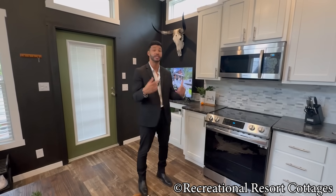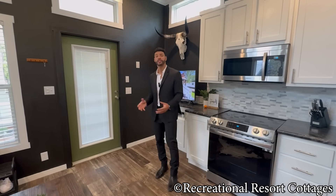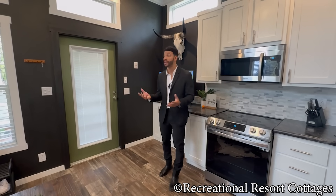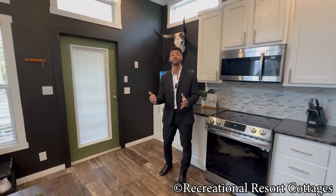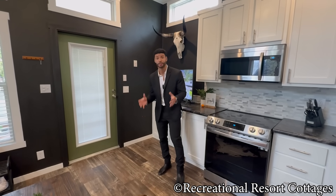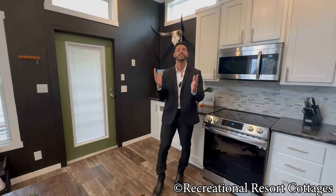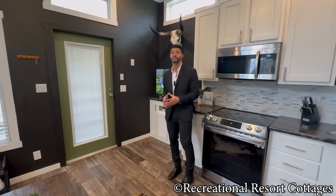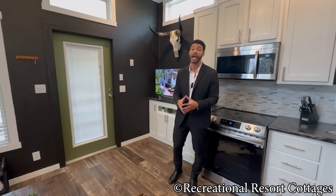For $113,000, you cannot beat it for everything you're going to get. Let's talk appliances, TVs, washing machine and dryer, couch, bedding, all the decor, the grill, the exterior furniture — that adds up real quick into the thousands. Right here at $113,000, you get the home skirted, custom steps, and landscaping you don't even have to worry about. So why not jump on this deal today? Reach out to me and I can make it happen.